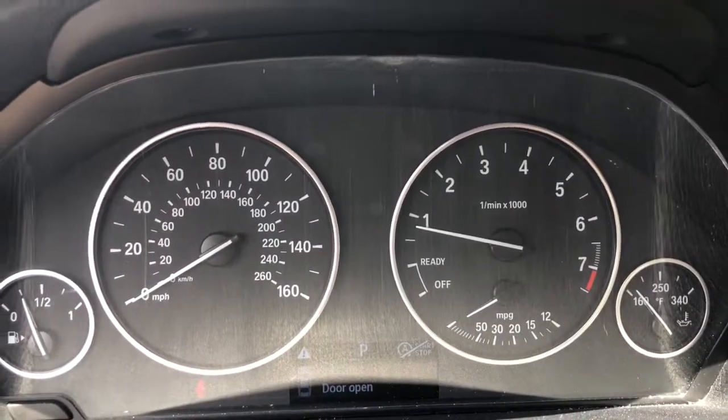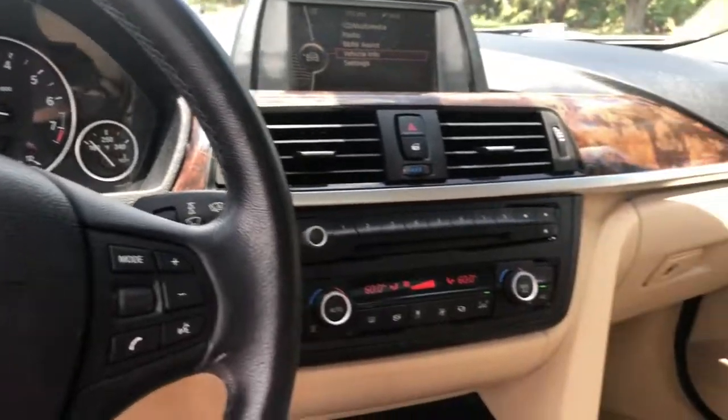Experience the excitement of driving an iconic sports sedan. Get behind the wheel of the 3 Series.